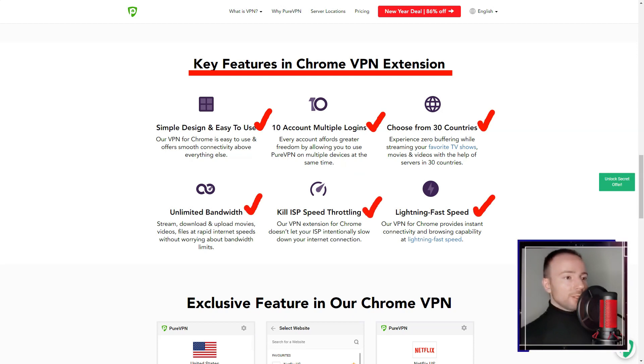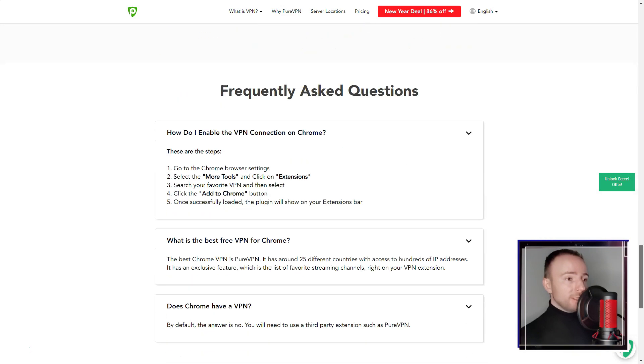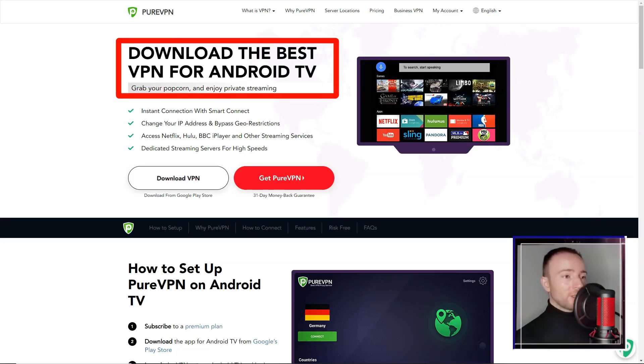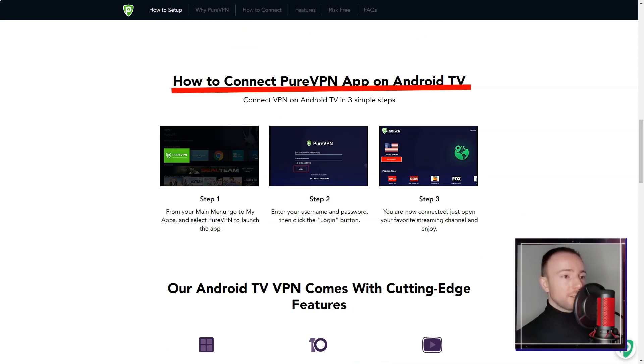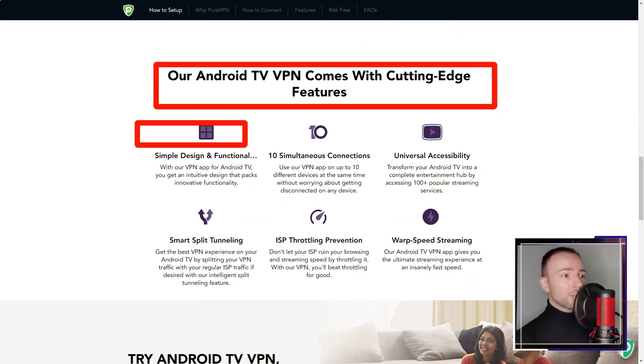One additional feature I found particularly useful was split tunneling, which allows users to select which apps or websites to route through the VPN and which to access directly. This feature was particularly useful for me as I wanted to access local and international content simultaneously.